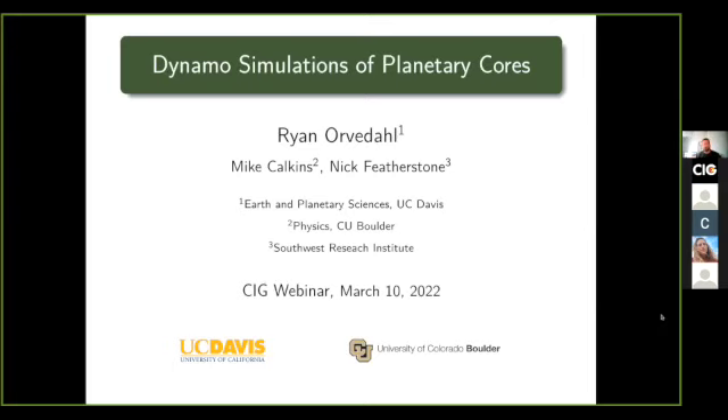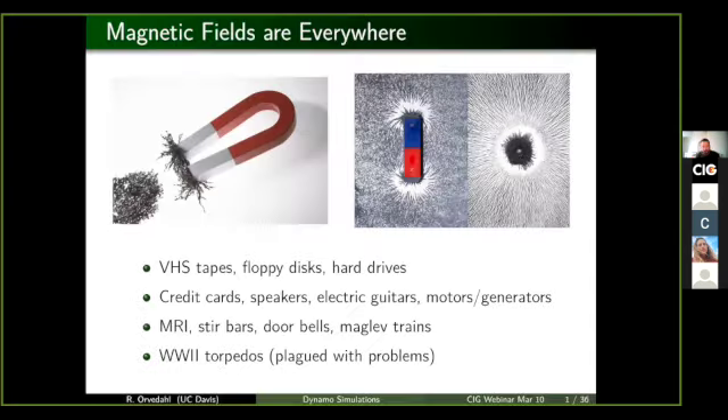Today I'm going to be talking about various magnetic field type fun things that occur in planetary and stellar cores. And of course, I can't start a talk with magnetic fields without explaining where they all appear, because everybody has encountered a magnetic field in their life at some point, whether they knew it or not.